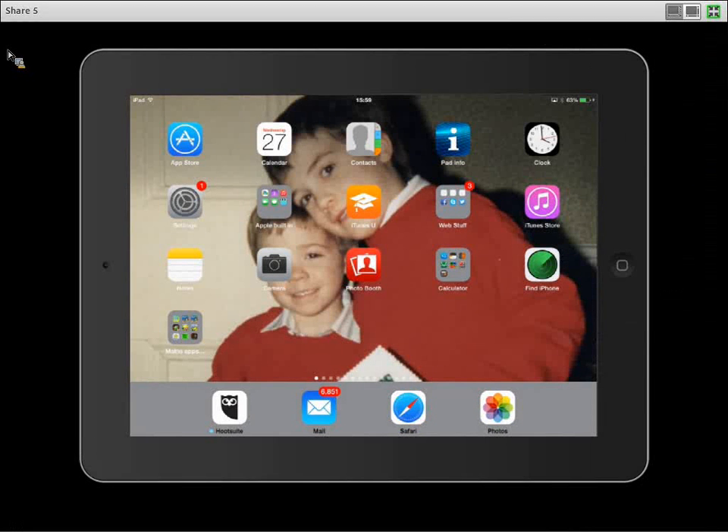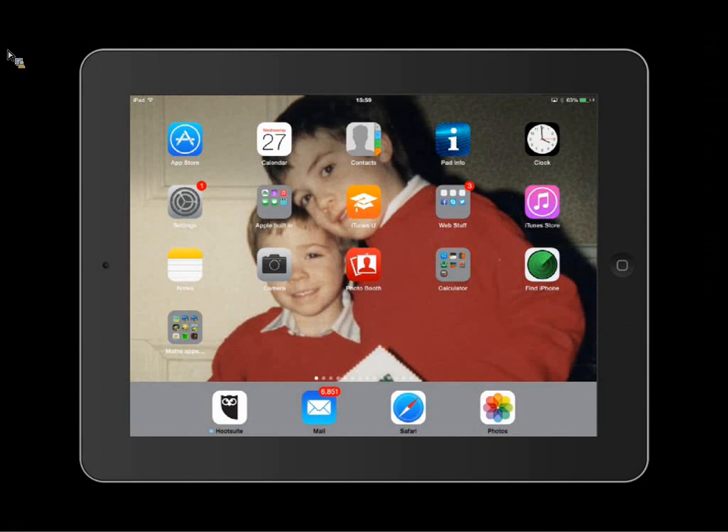Okay, we're almost there. I'll just introduce Sandra, who's going to be taking a session today on basic maths apps. I have to say I was rubbish at school with maths, so what kind of benefits would you say that maths apps would be compared to the old traditional way that I learned at school?